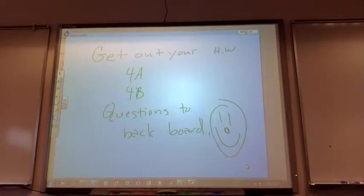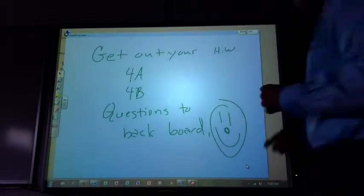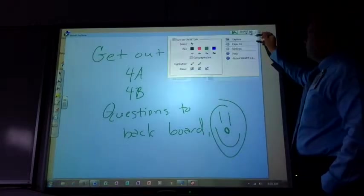A couple things before we get started: quizzes are done, they're graded. I have a couple of you who still need to finish them with me or do them with me.